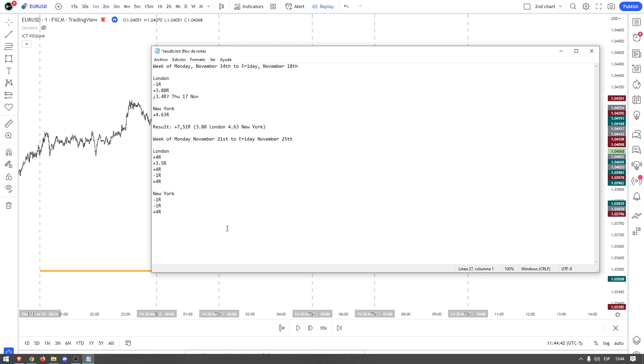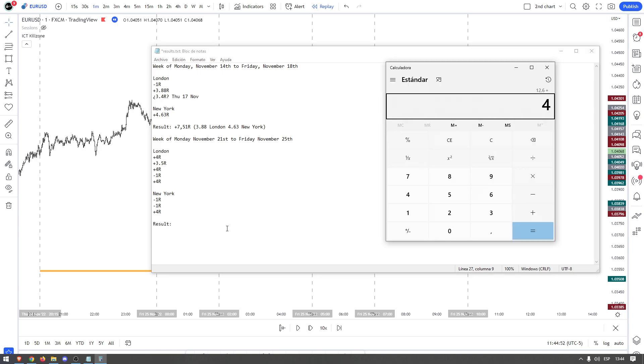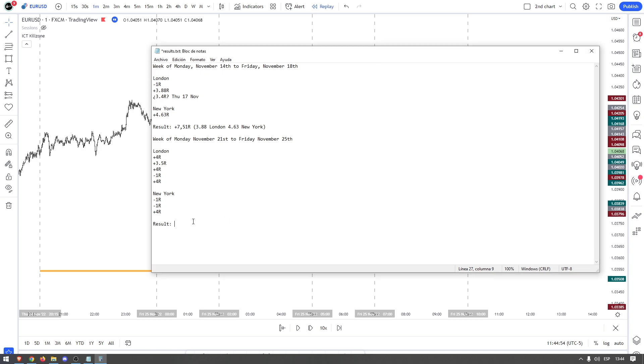End of week two: 16.6R total — 14.6R from London and 2R from New York. That is an insane difference between sessions.